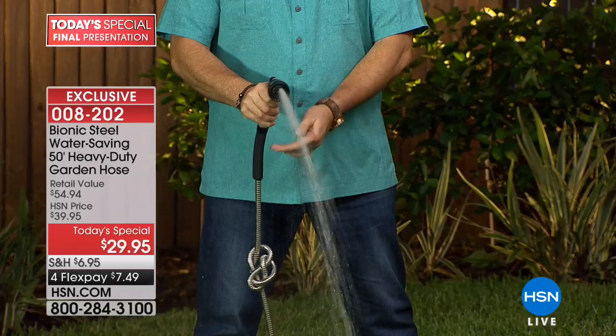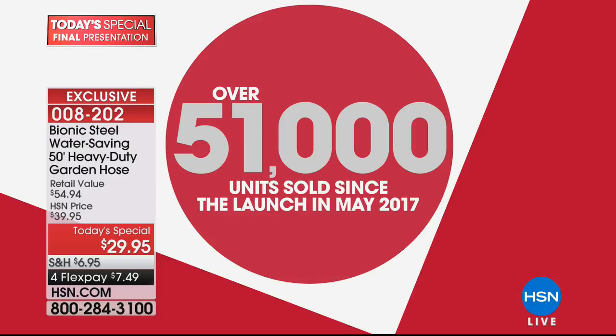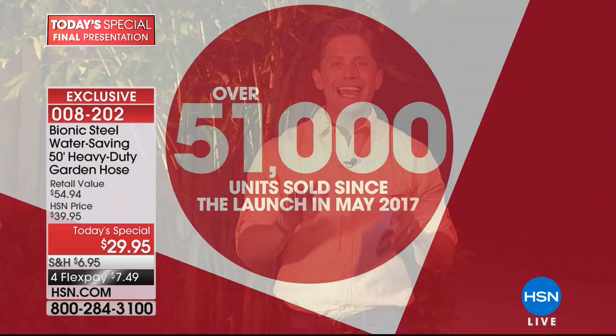Over 21,000 hoses have been sold today here at HSN and there are 2,000 left in stock. We've sold over 51,000 bionic hoses last year alone. Today is the first day it has ever been on sale — 10% off, flexible payments, and buy more and save.